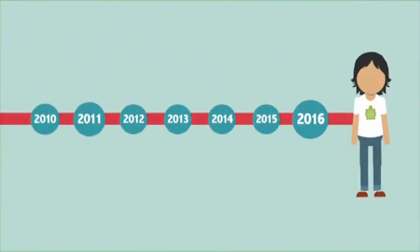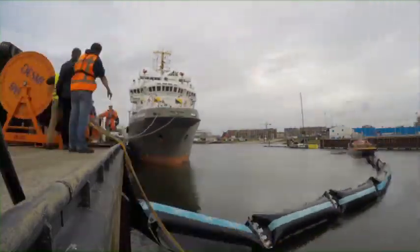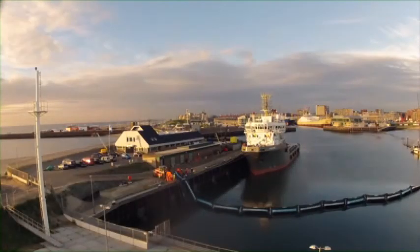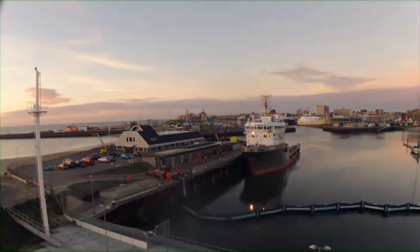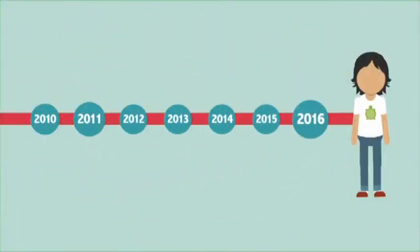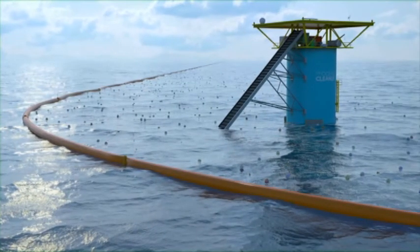Now it's 2016. Boyan releases a model of his invention into the North Sea. But this is just the beginning. If the model works, Boyan plans to release his invention in the Pacific by 2020.